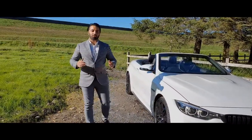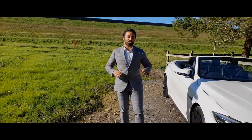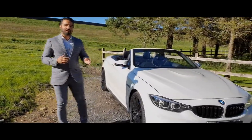Hi guys, welcome to another car review episode from NK Prestige Motors. It's an absolutely gorgeous day today and what better car to bring out than the BMW M4 Competition.